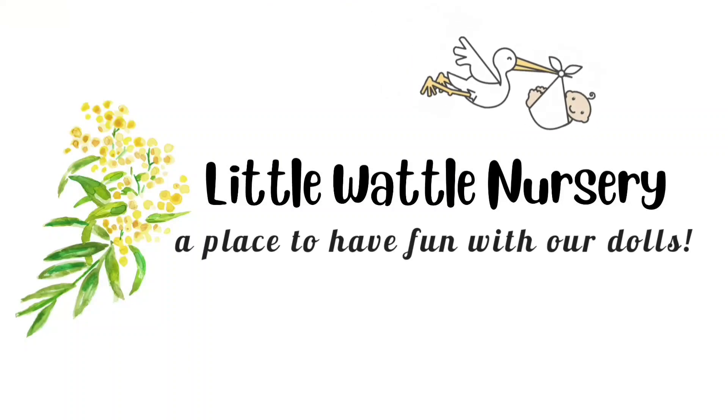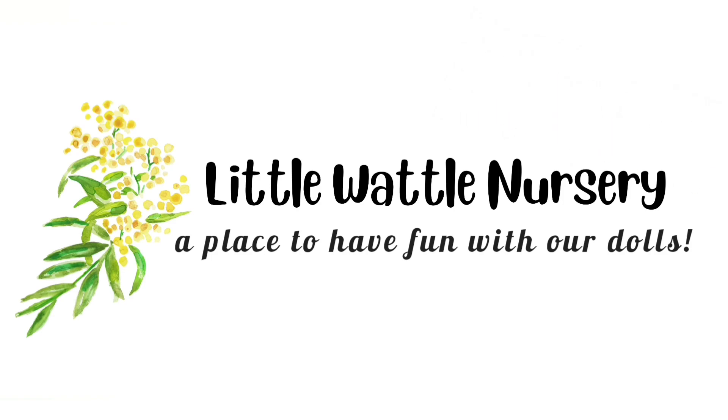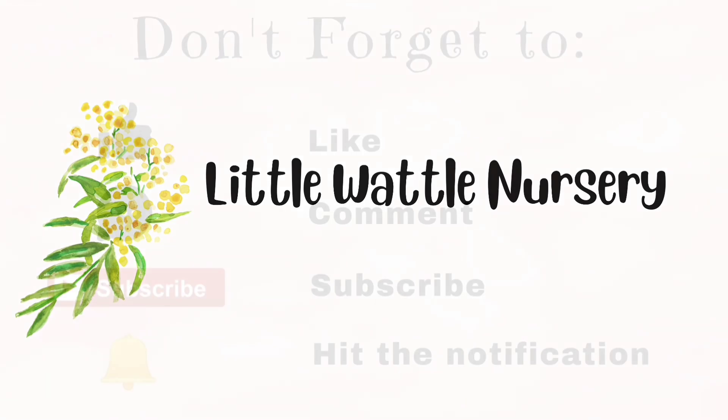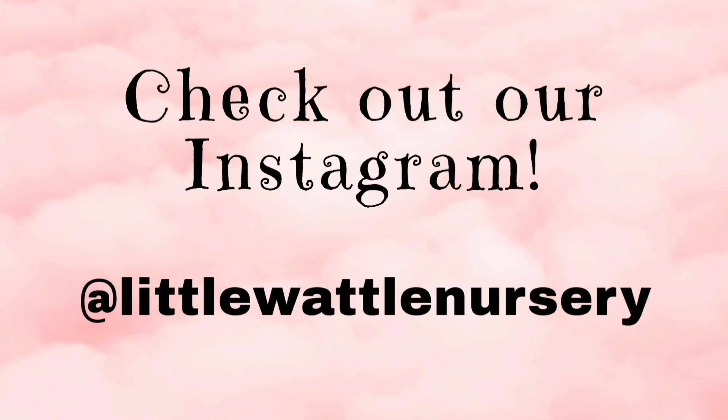Hi Dolly friends, this is Kitty and I'm Totty and welcome to Little Wattle Nursery. Our channel is dedicated to our love of dolls and creating fun and positivity in the doll hobby. So stick around and have some Dolly fun.